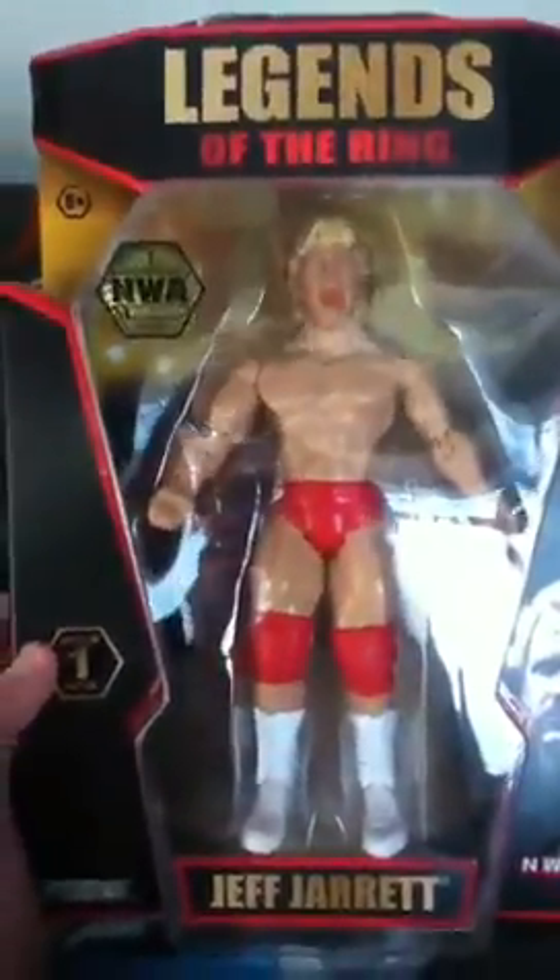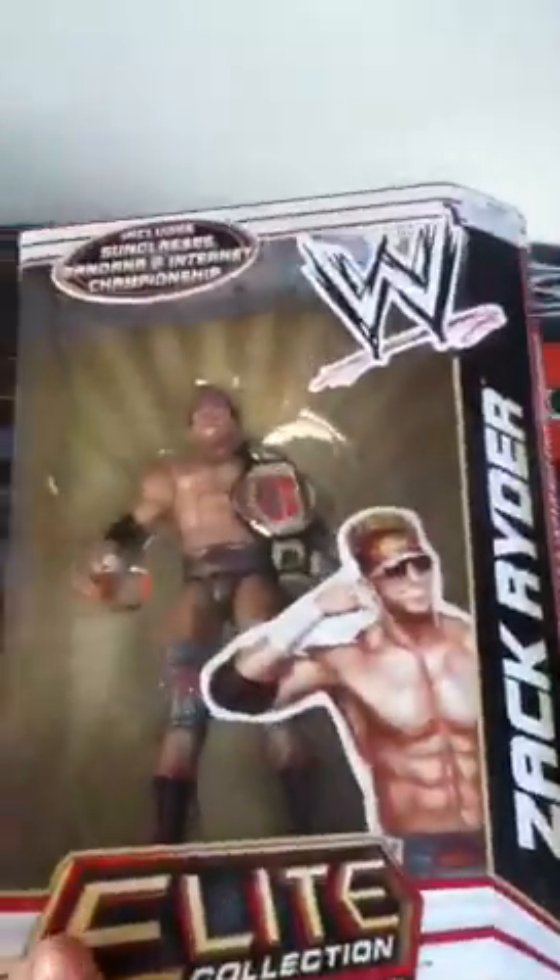Moving on to the next ones now — we've got The Legends of the Ring. We have got both of the series one: Jeff Jarrett and Kevin Nash. And the next one we've got random figures from a random set. First one is Elite Series 17 Zack Ryder.